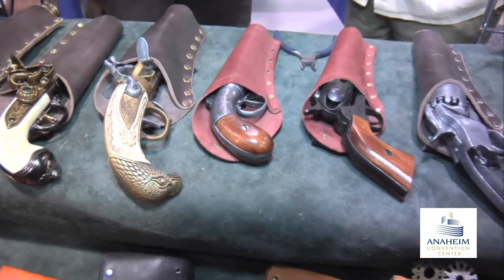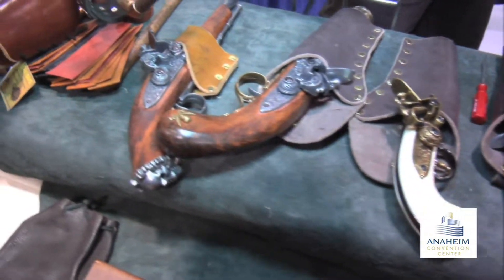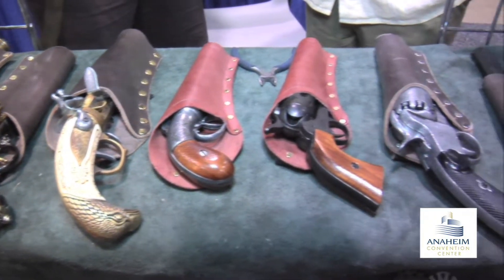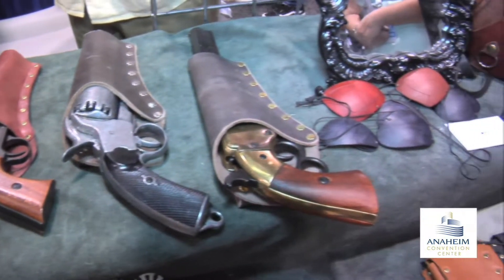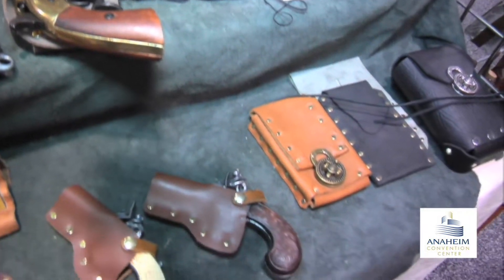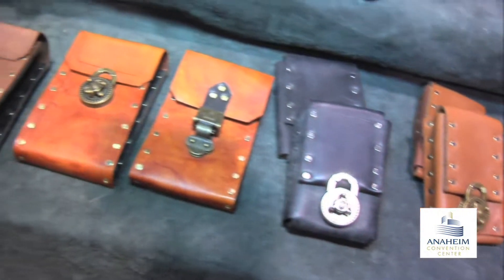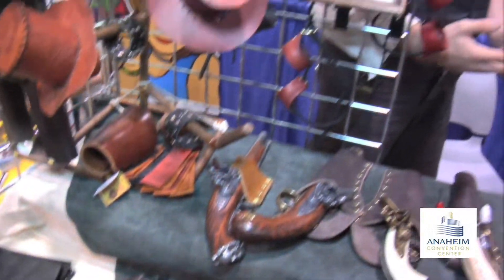I'm looking at some of the artillery you have here — this is the real deal. Yeah, these actually are all non-firing replicas, so they can't be made to fire anything, but they make great costume pieces and prop pieces. A lot of the people who do this kind of costuming really want that authentic feel and look.